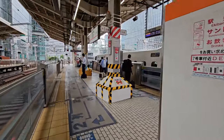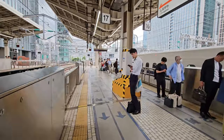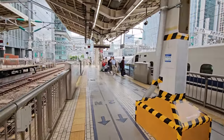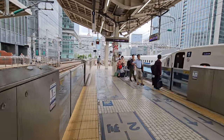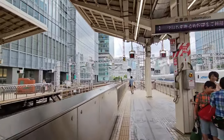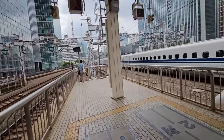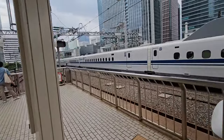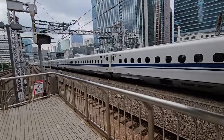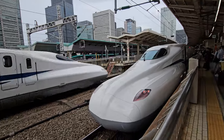Shinkansen trains are world-renowned for their punctuality. The average delay is less than 30 seconds per train per year, even across thousands of daily trips. This precision is managed by cutting-edge scheduling algorithms and an incredibly disciplined workforce. Saying that, we have never experienced any delays on our trip in Japan — so it's quite accurate.